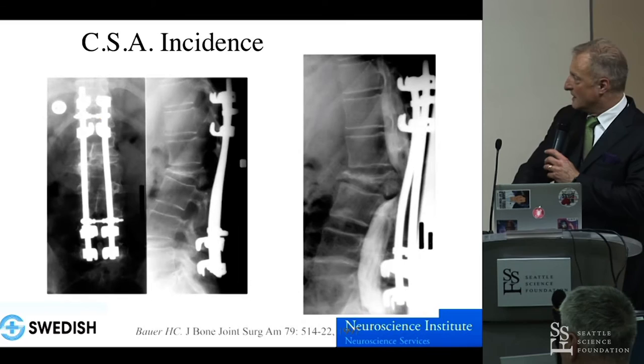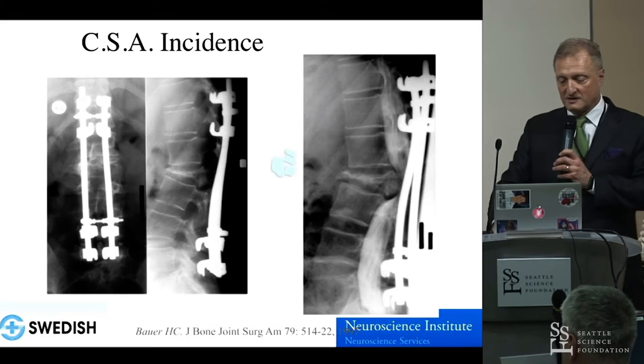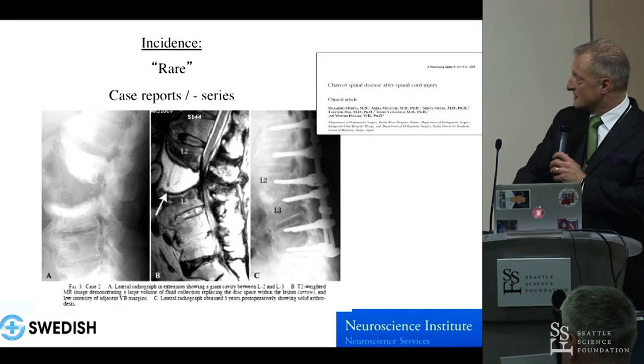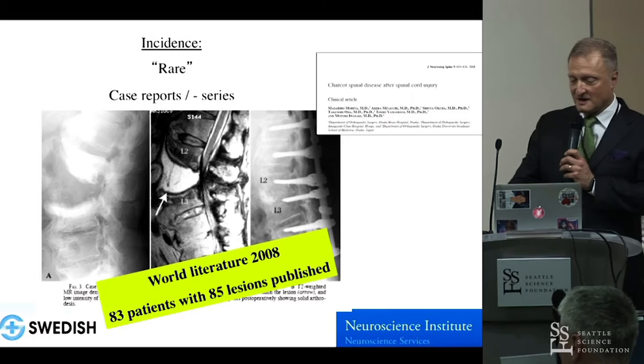We have a neurologic injury, but we don't know whether longer or shorter instrumentation, or what level of neurologic injury, is actually correlated with Charcot arthropathy. These are unknowns. It's rare, and until not too long ago we relied upon case series. The treatment is very inhomogeneous. The world literature as of 2008 had 83 patients with 85 lesions published — that illustrates how rare this is, and that diagnostic and treatment uncertainty is not a particular question.